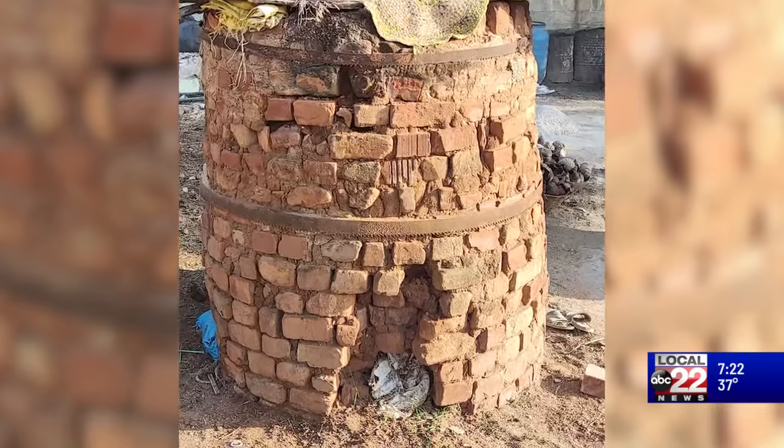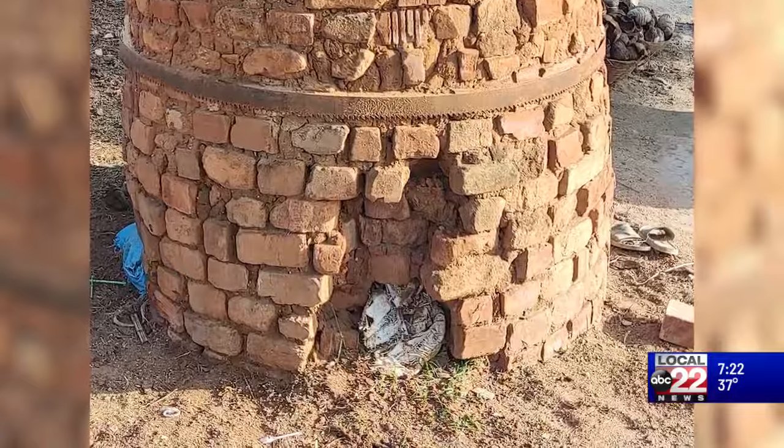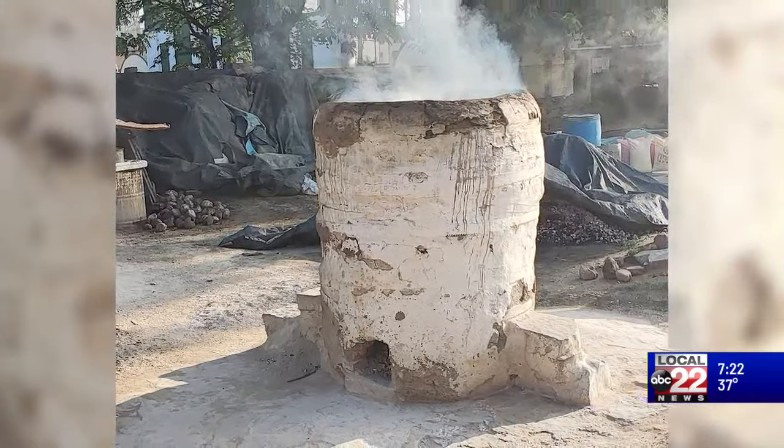A lime kiln can be as simple as a pile of rocks in a dome shape, and it could get really fancy into a huge factory. You had one of those just about right here, complete with quarries.